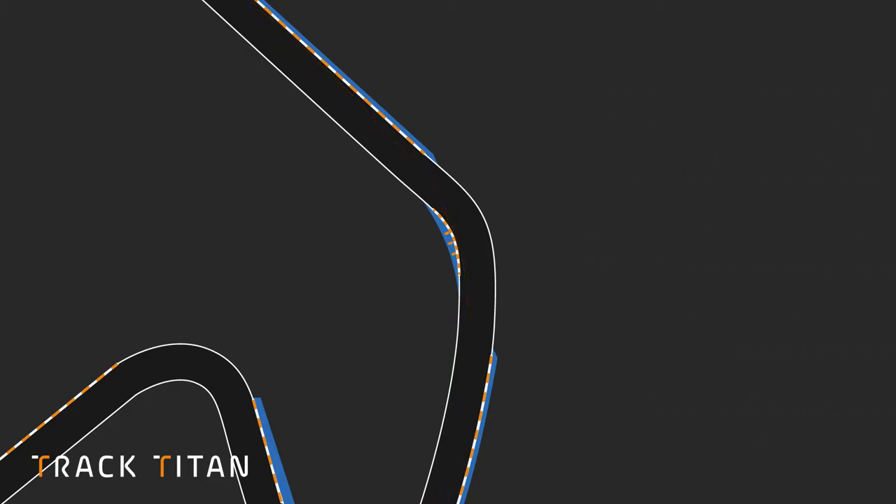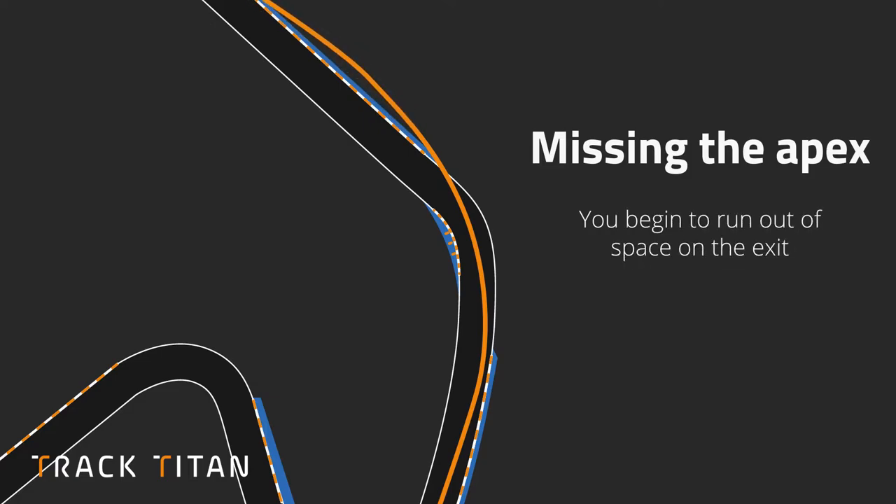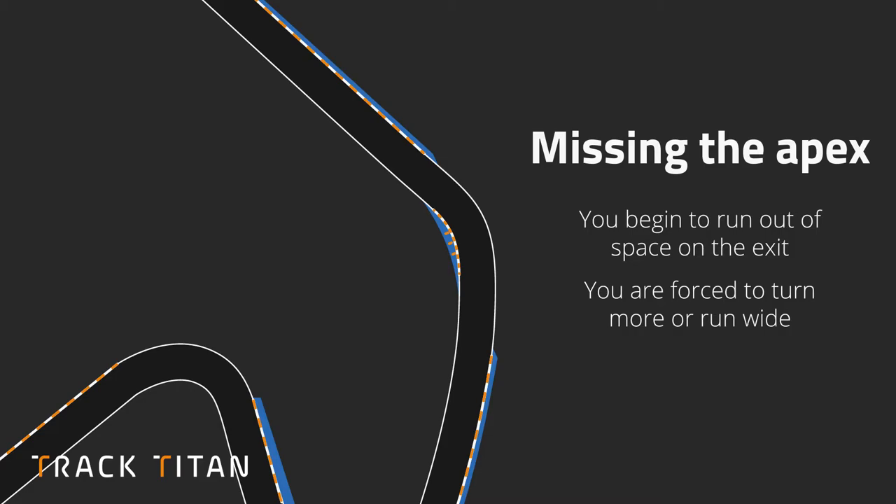The second mistake is actually turning in too late and missing the apex. This means you're going to run out of space on the exit, which again causes you to run wide or forces you to turn more, which once again reduces your speed down the straight.